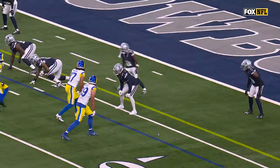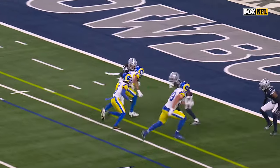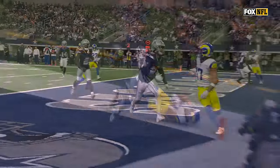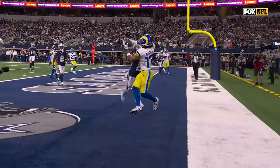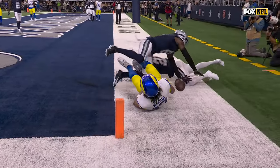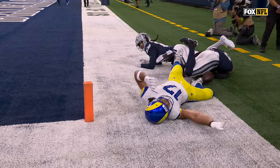It's third down. They double-team Cooper Kupp at the top of the screen, so that left one-on-one. Stephon Gilmore has been doing that at a high level for a long time — he just plays through his hands. If he had held on to the ball, it would have been close whether or not he was in bounds, but obviously he lost the ball.